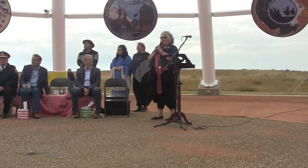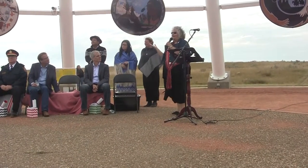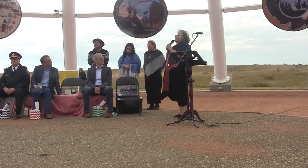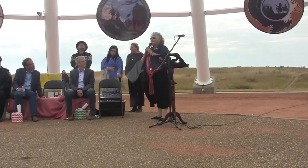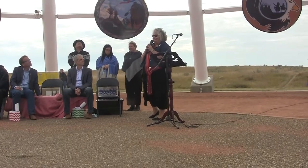Now, this teepee — you notice the doorway faces east, and that's because teepee doorways generally face east, because the first thing you wanted to see in the morning was the rising of the sun, which is the giver of life. The white on the teepee is for purity, the blue is for the flowing waters, and the red is for the rising and setting of the sun.